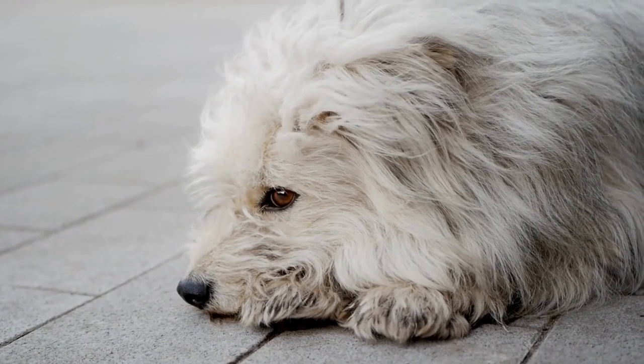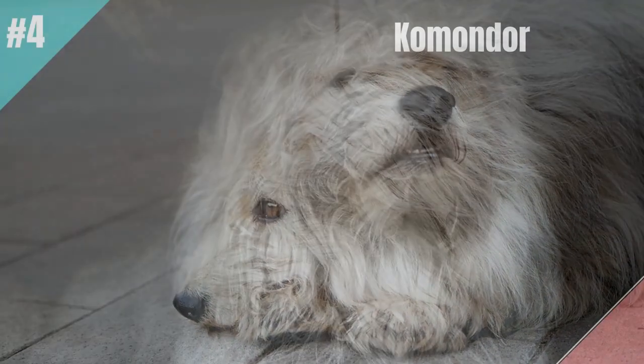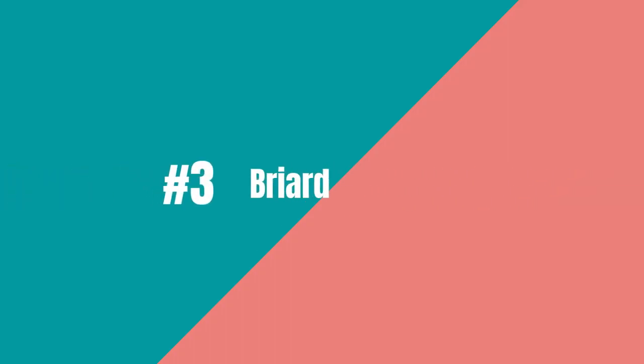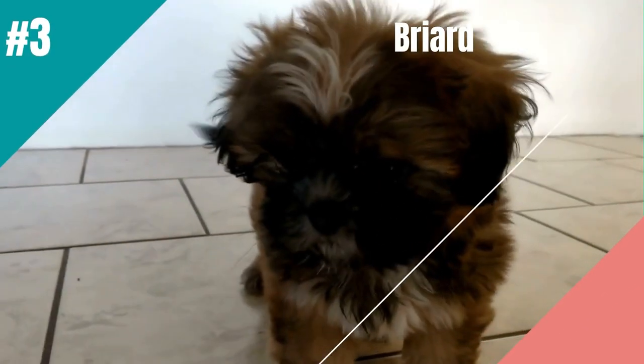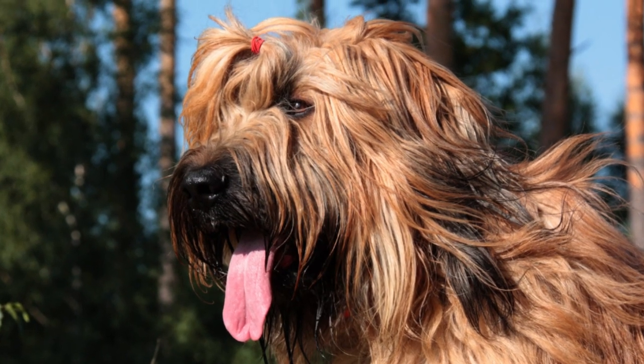He won't back away from threats. He'll rush into the face of danger. His loyalty and alertness are ideal traits for this work. Third on the list is the Briard. Guard dogs can look handsome and still do their jobs, which is why I recommend the Briard. The Briard is tough,